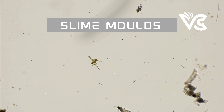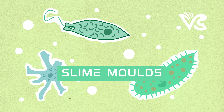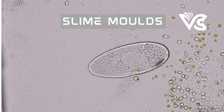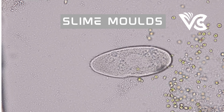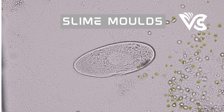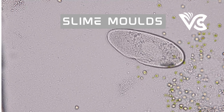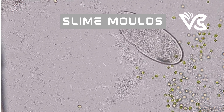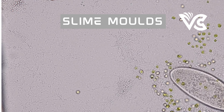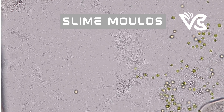Slime molds have also inspired artists and designers, who have used their unique shapes and patterns to create sculptures, textiles, and other works of art. They have been the subject of ecological research, with scientists investigating their role in the ecosystem and their potential as indicators of environmental health. Despite many discoveries, challenges remain, including the lack of knowledge about the genetic mechanisms underlying their behavior, and ethical considerations when conducting research on living organisms.